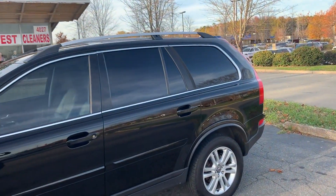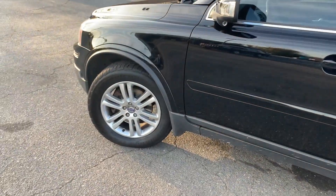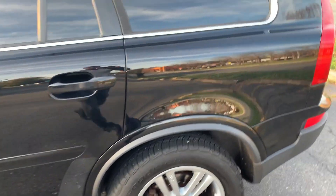A safe vehicle with lots of options? This is definitely it. Tires are pretty much new — they're BFGoodrich. Awesome color combination, black on black.